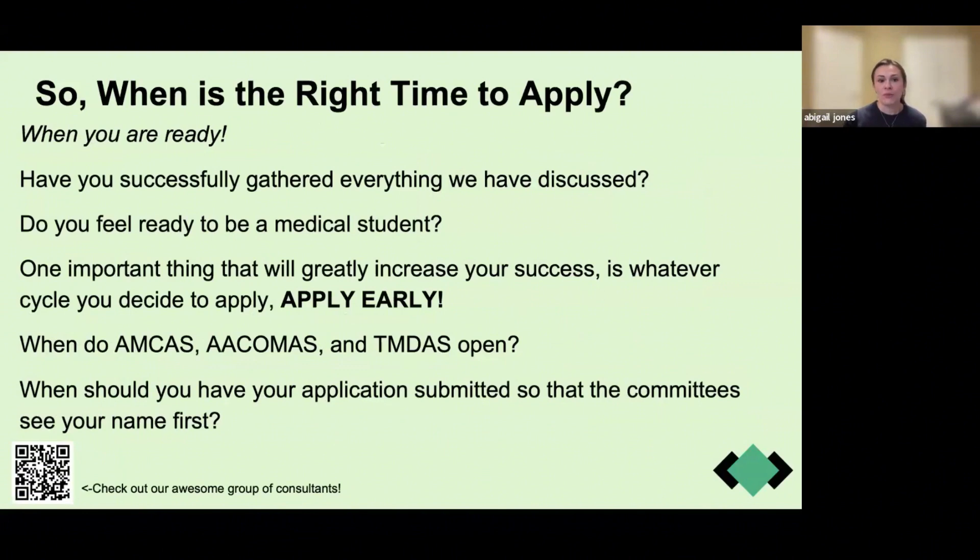The right time to apply is when you feel prepared, because today is all about self-assessment — assessing your application and where you are in your pre-medical journey. When I was getting ready to apply as a junior, I didn't feel prepared to become a medical student. Everyone told me that's when you're supposed to apply, but I'm glad I didn't let that deter me from doing what was best for me. I waited until I was a senior, and that gave me time during my gap year to travel and gain more clinical experience, which really helped my application.